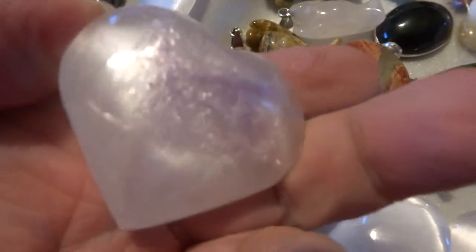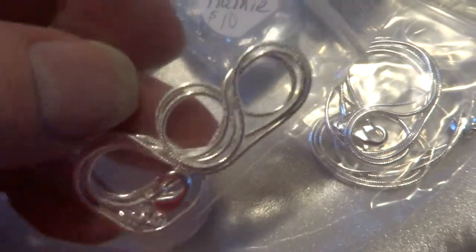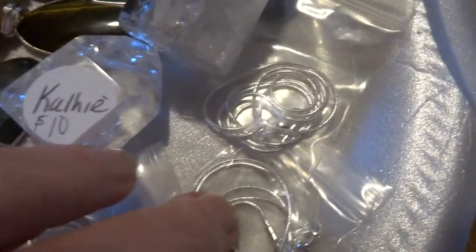We have the selenite puffy hearts. They're wrapped in saran to keep them from chipping. Those are on sale for $5 a piece, for those three. And I've given you some of the silica-plated copper chains in three different sizes. Those are a dollar and a half a piece, unless you buy $25 worth, then they're a dollar a piece — I'm counting them as a dollar here.